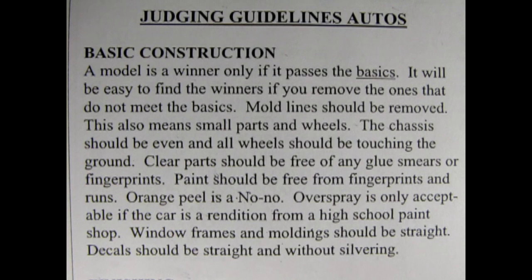Overspray is only acceptable if the car is a rendition from a high school paint shop. Window frames and molding should be straight. Decals should be straight and without silvering. What is silvering? Silvering is when you put a decal on the model and it ends up looking silver instead of clear because that edge is lifting off of the paint just by the slightest degree. But it really shows. That would look really bad.